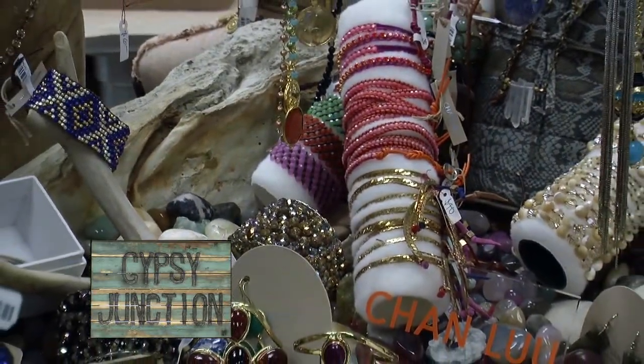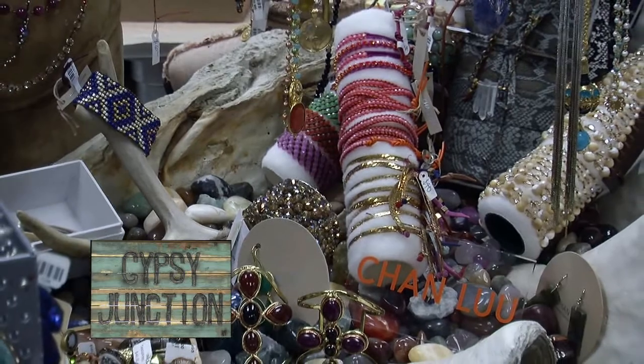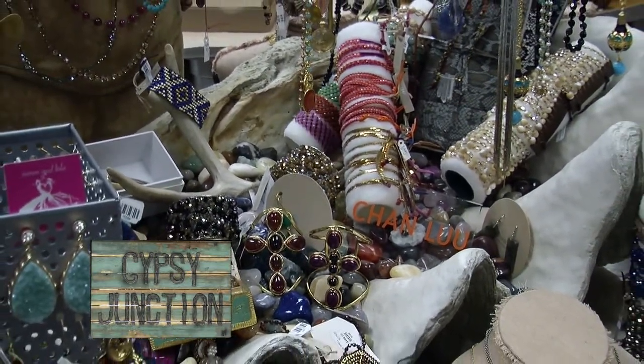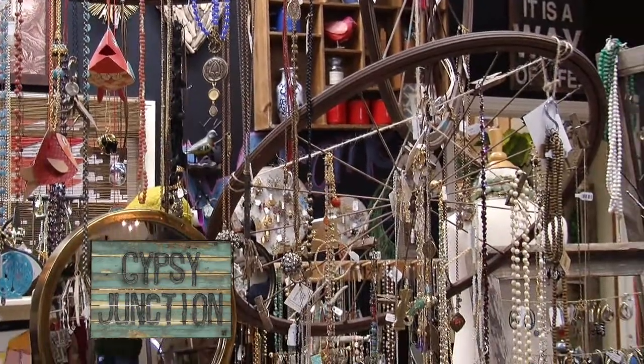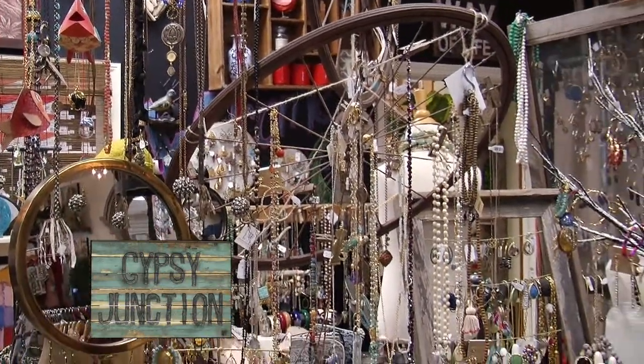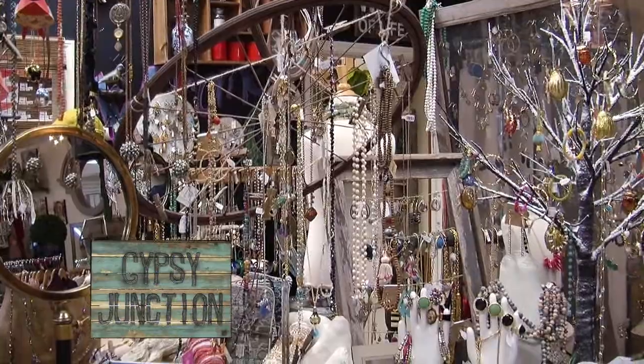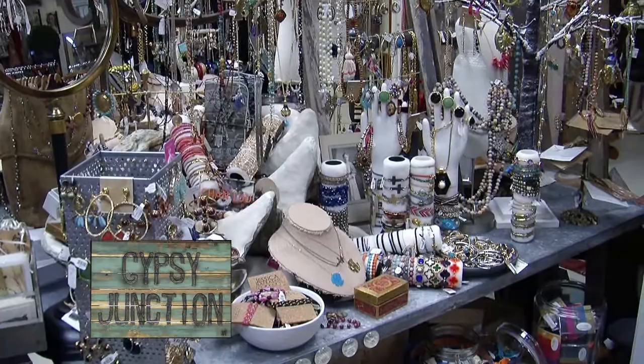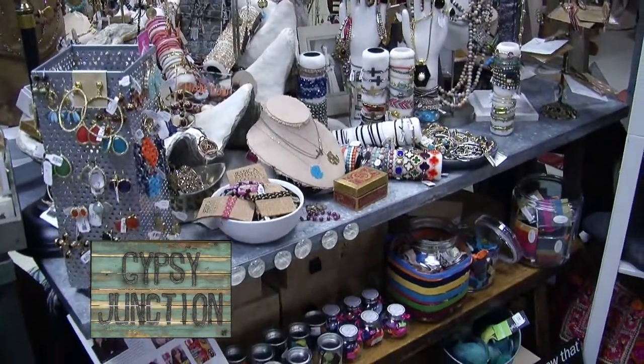The Chanlu jewelry is very pretty — a lot of pretty colors, a mixture of stones and metals. There's also the Farrah Bee, which specializes in religious medallions and mixing them with some beautiful beads. And that looks very vintage — it's beautiful.